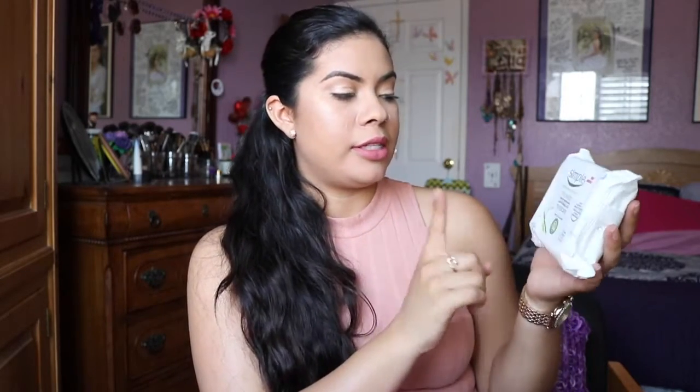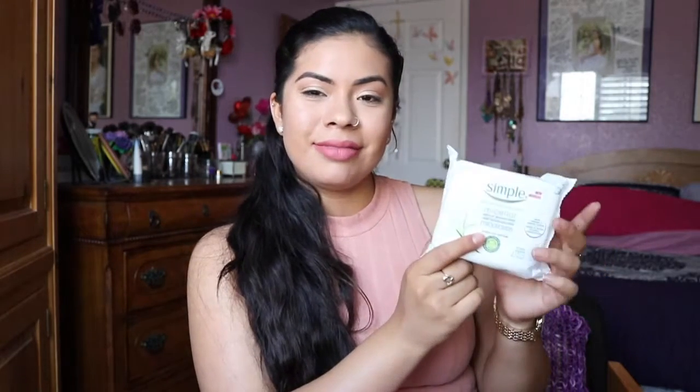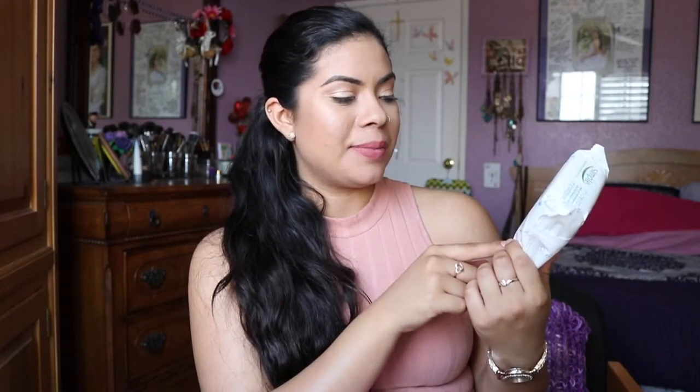The last thing I got was this Marcelle Micellar Makeup Remover Face Wipes — it's a Sensitive Skin Expert formula. I haven't tried these but I'm really excited to. I think in the last box I received I got some micellar wipes too, and I forget what brand, but I really liked those, so I'm really excited to try these.